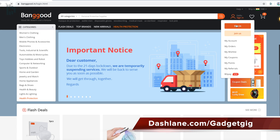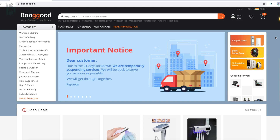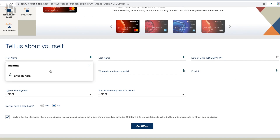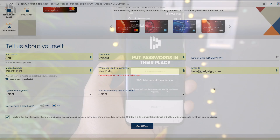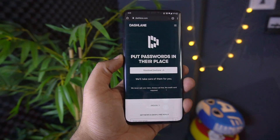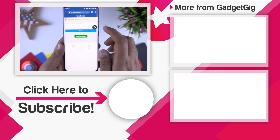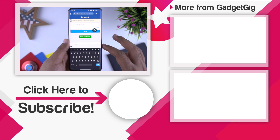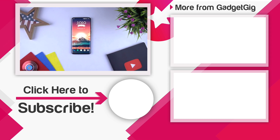If you keep forgetting your passwords, or if you're like me and want things done quickly without wasting time on login and payment pages, then I highly recommend you try out Dashlane. You can sign up using the link in the description below. That's it for this quick video on Dashlane. Let us know if you like it and if you also face issues managing your passwords in the comments below. If you liked this video, please press the like button and subscribe to our channel GadgetGig for more videos like this. This is Anuj signing off — I'll see you in the next one.